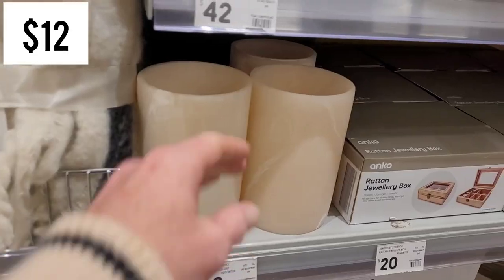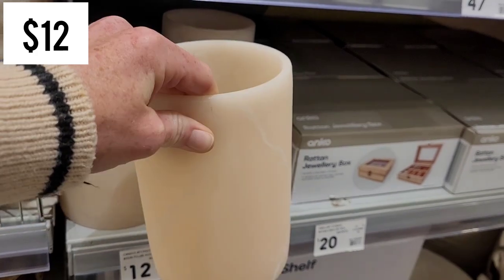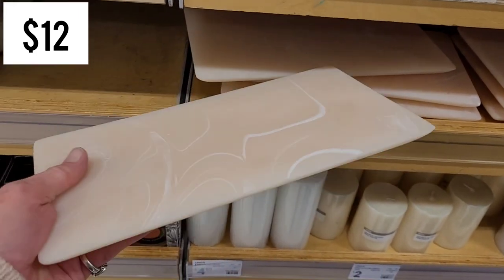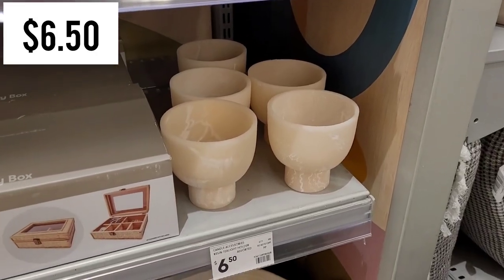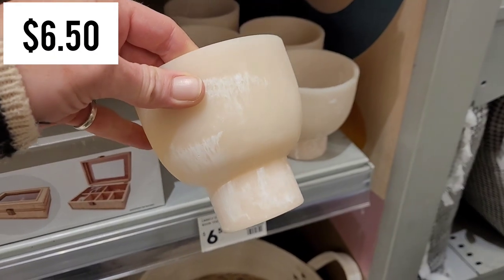If you've seen my last Kmart haul, I did pick up this candle holder - it's made of resin - and they also happen to have made it in this tray version, more of a tray for your table. I noticed while I was in store that they had some new pieces in the same resin design but they're just tea light holders, and I think they're very cute.